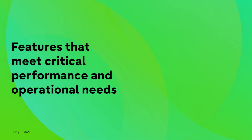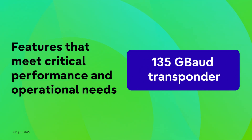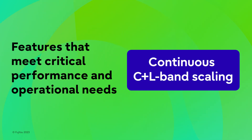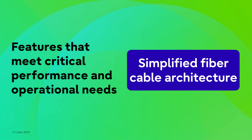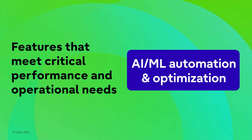features that meet critical performance and operational needs: terabit speeds, liquid cooling, 135 gigabaud transponder, continuous C plus L band scaling, forward Raman amplification, simplified fiber cable architecture, and AI ML automation and optimization.